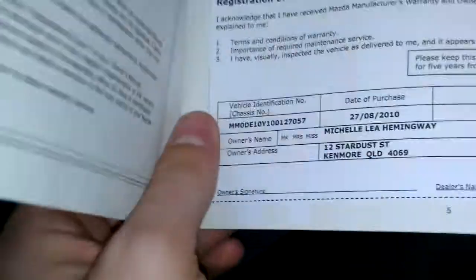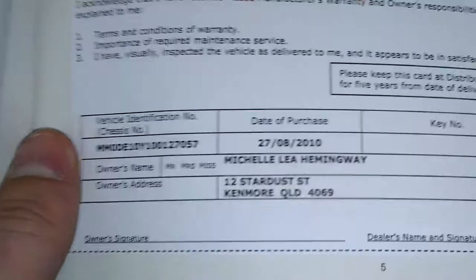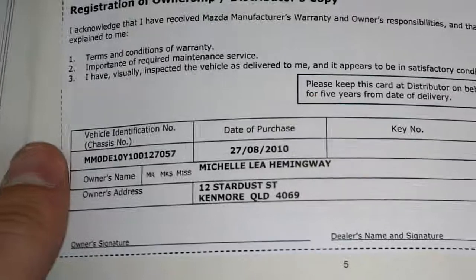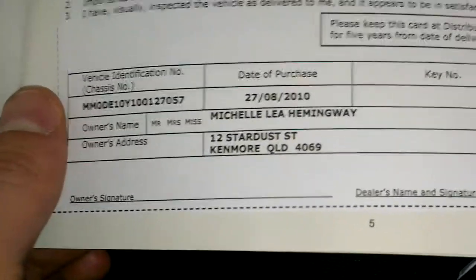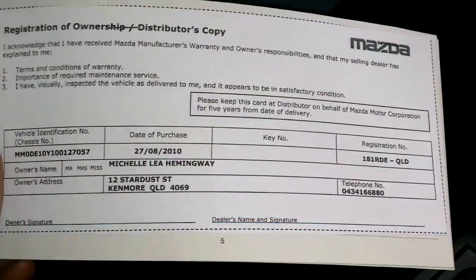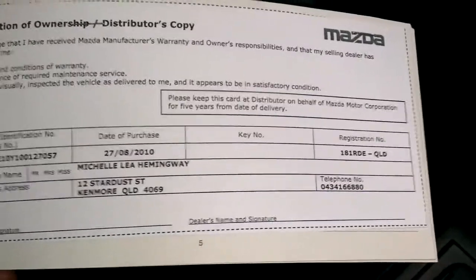This car is still within the manufacturer's warranty. It was purchased on the 27th of the 8th 2010, so you've got until the 27th of the 8th 2013 — just under a year's worth of manufacturer's warranty remaining on this vehicle. The previous owner lived in Kenmore, just down the road, and the car was owned by Michelle Lee Hemingway — a privately owned vehicle.